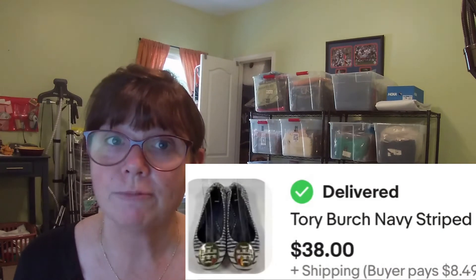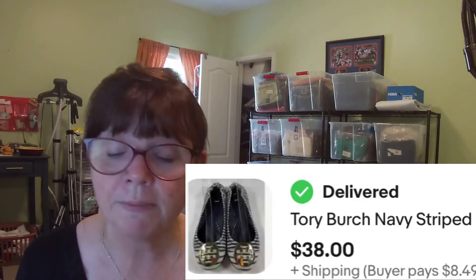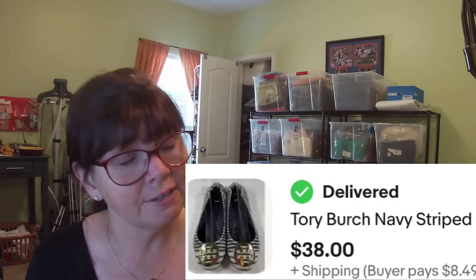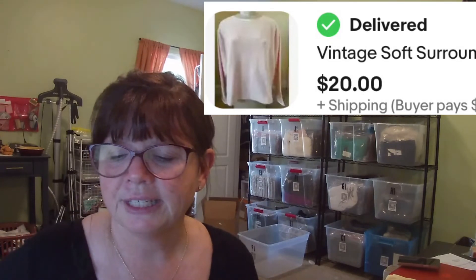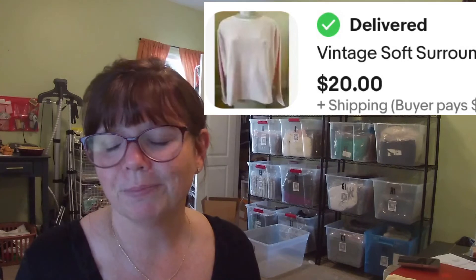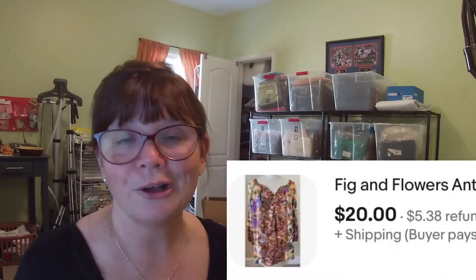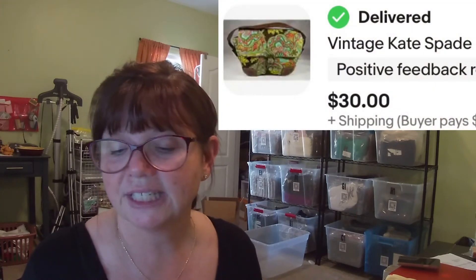These Tory Burch navy striped Riva Ballet Flats in a size six and a half — I picked them up at an estate sale in July for $7. They sat for a while but finally sold for $38. Next, this vintage Soft Surroundings pink fleece pullover in a size 3X — grabbed at an estate sale last day for a dollar, listed for about four months, and it finally sold for $20. I grabbed this Fig and Flowers floral tunic in a size 3X at Goodwill for $5.99 and it sold for $20. Then Karen grabbed this vintage Kate Spade paisley hobo purse at a yard sale for $2 and it sold for $30.